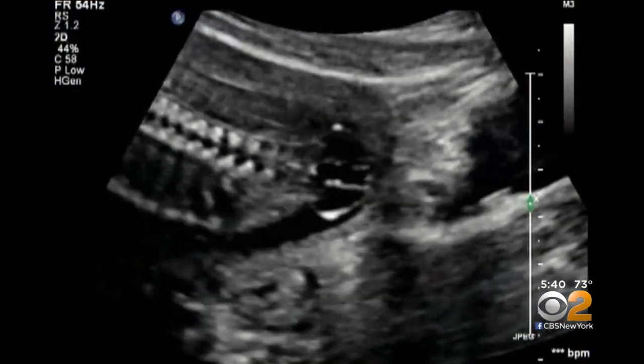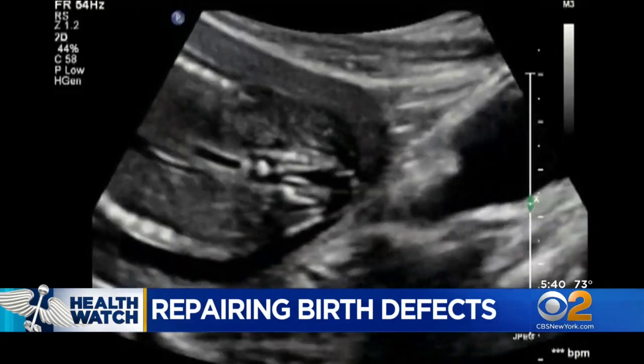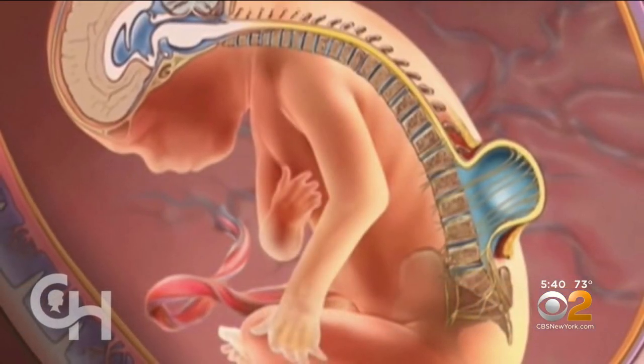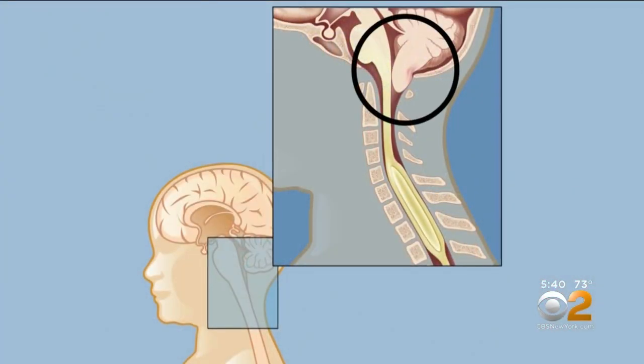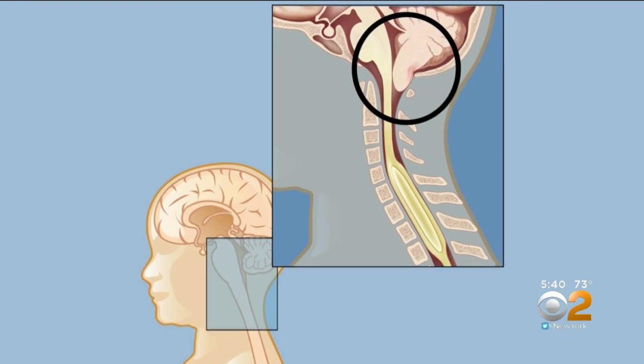The birth defect, called spina bifida, was found during a routine sonogram like this one at about 18 weeks of pregnancy. The spinal column doesn't form normally and it doesn't close around the spinal cord. That can lead to the brain partly collapsing out of the skull, backing up spinal fluid and preventing normal brain development.